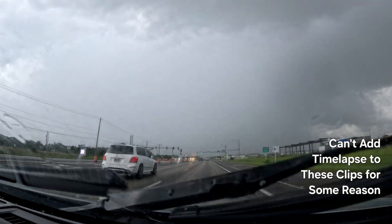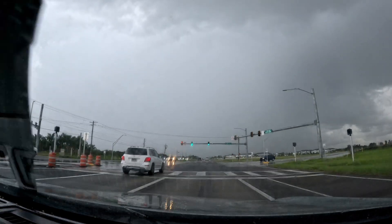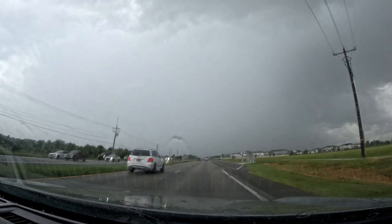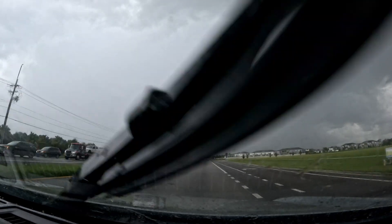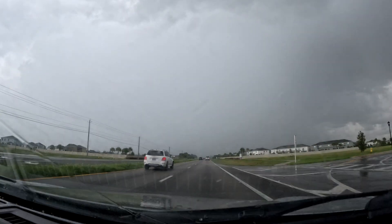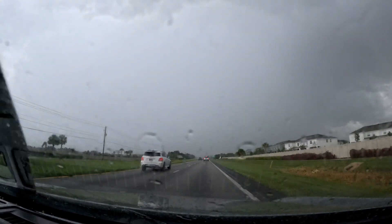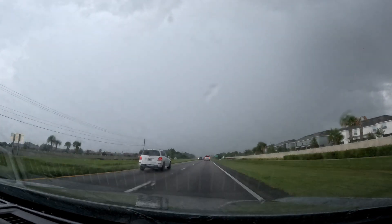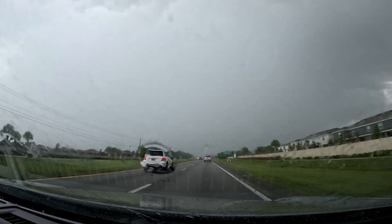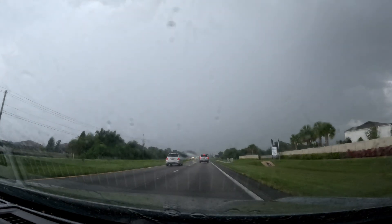We've got some new cells that popped up along the outflow boundary — that's what the time lapse was on the intro of this video. This cell in particular is right over Apollo Beach. I just hit a big square to come out and get into the backside of the heavy rain along 41. It's kind of riding the lead edge of an outflow boundary, and there's another one coming up from the south that looks like this storm is pretty much just going to follow 672.